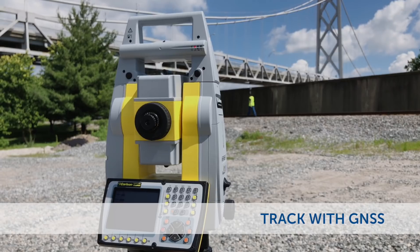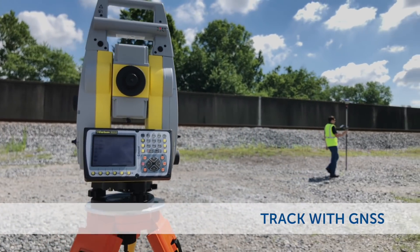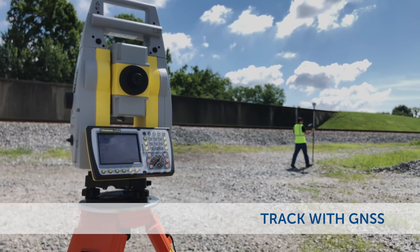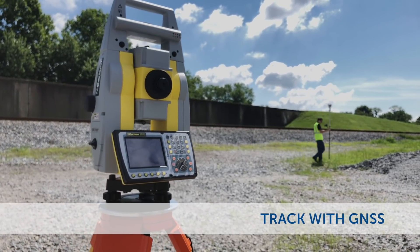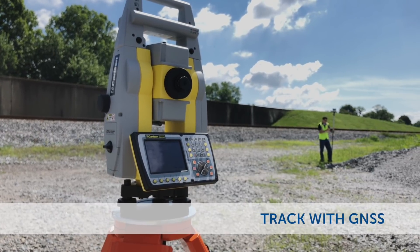With GNSS positioning already happening at the rod, there's no need to continuously track your location with your robotic total station. This saves the robot's limited battery life and eliminates the need to always have line of sight while walking between points.